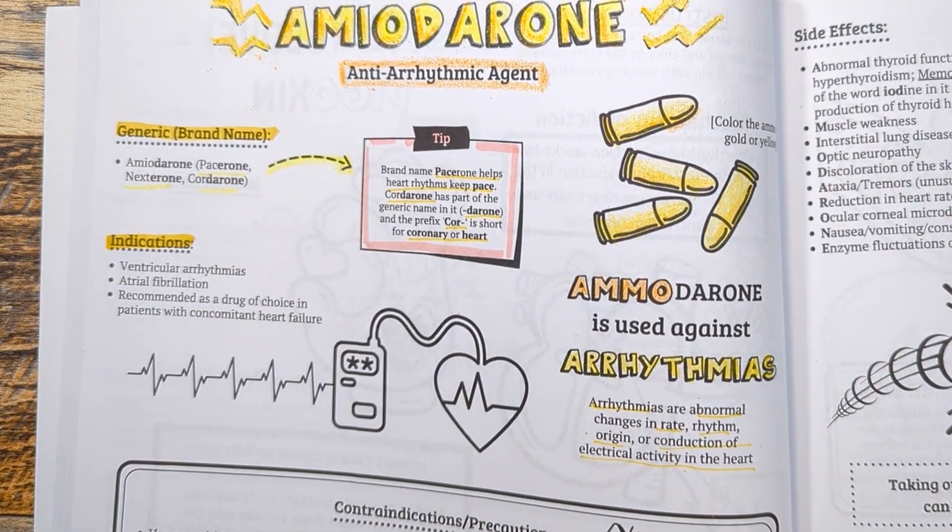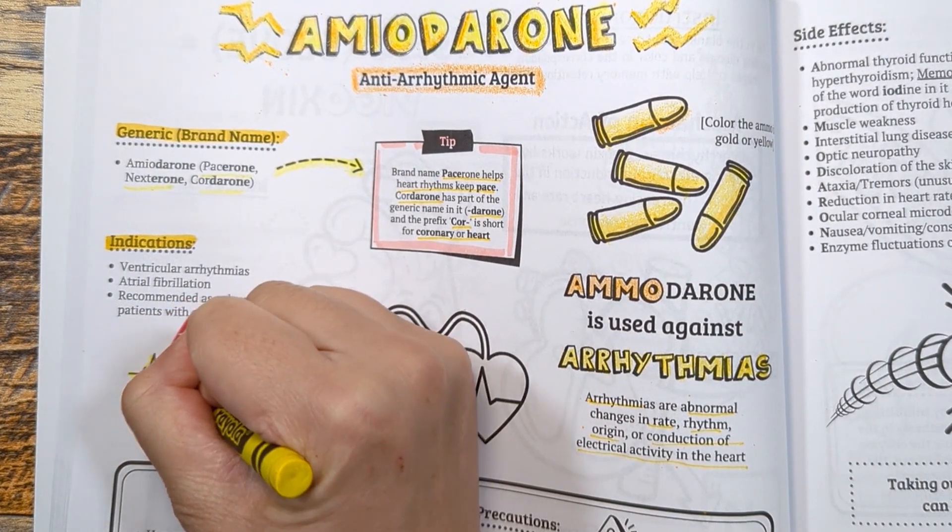Other indications for this drug include atrial fibrillation and arrhythmias with underlying heart failure.